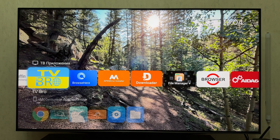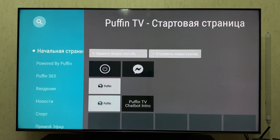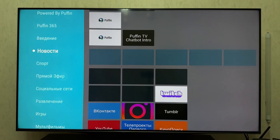PuffinTV Browser. Let's start with PuffinTV Browser, one of the oldest and most well-known browsers for Android TV. Its main advantage is cloud-based page rendering — web content is first processed on Puffin's servers and then sent to your TV box. This allows pages to load very fast, even on weak devices.